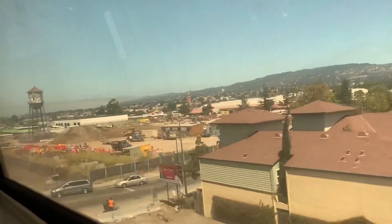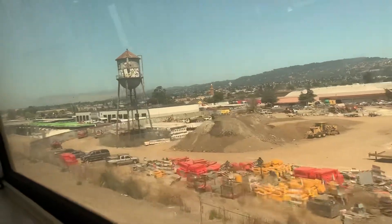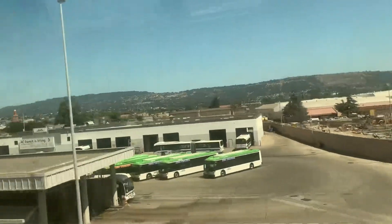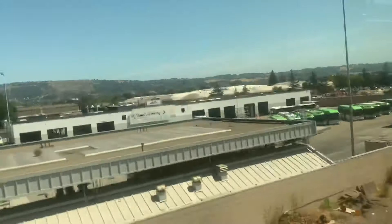Hi guys, this is the AC Transit Yard right now. AC Transit is Division 4. Look at all the AC Transit Yard from here. All the AC Transit I can see is a 60-foot bus over there.